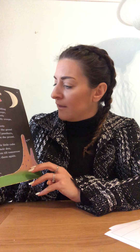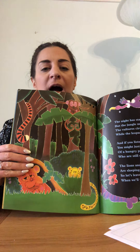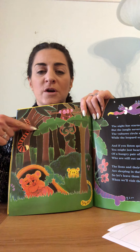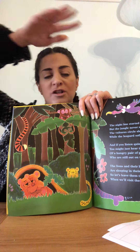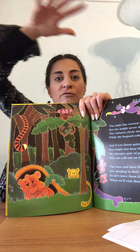The night has started falling but the jungle never sleeps. The vultures circle slowly while the leopard softly creeps, and if you listen quietly you might just hear the growl of a hungry pair of panthers who are still out on the prowl. The lions and their little cubs are sleeping in their den, so let's leave them till tomorrow when we'll visit them again. Looking at the jungle here, we've got lots of green grass and tall trees with thick green leaves — in a jungle it's like there's a roof of leaves.